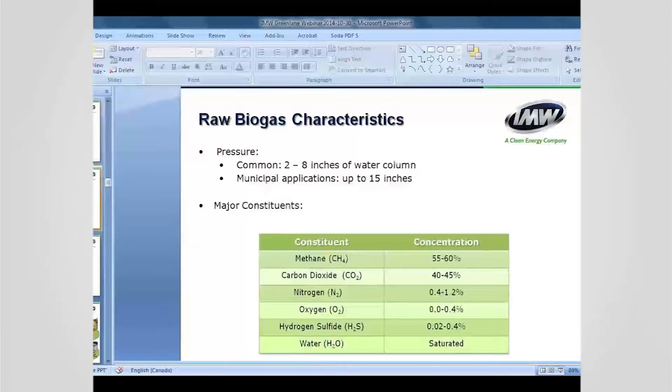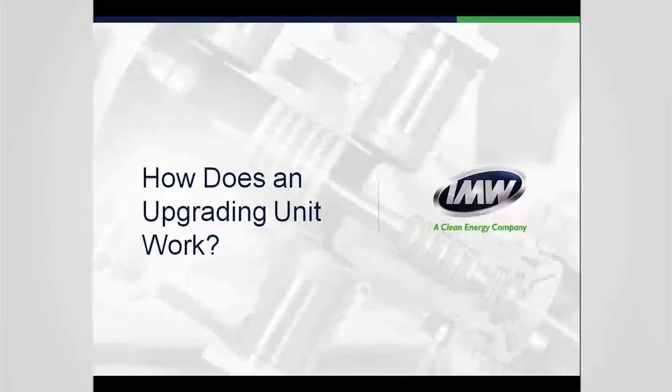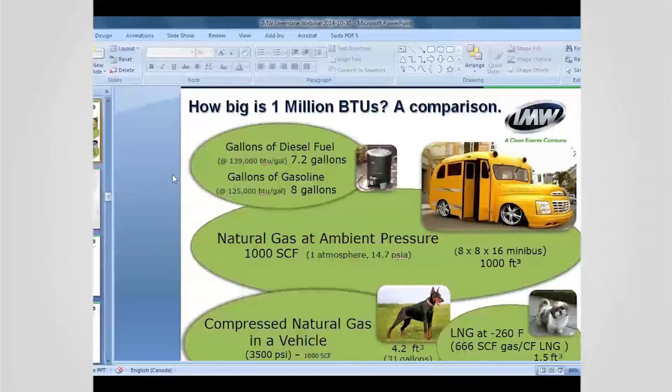To give perspective on energy density: one million BTUs of natural gas at ambient pressure is about the size of a school bus. When you compress it using Greenlane and IMW technologies, it gets down to about the size of a medium dog. After liquefaction, it gets to the size of a small dog. For comparison, a gallon of diesel or gasoline fits in a tank. There are about 7.4 diesel gallon equivalents per MMBTU, and one gallon of diesel contains about 0.135 MMBTUs.